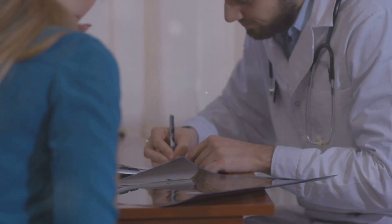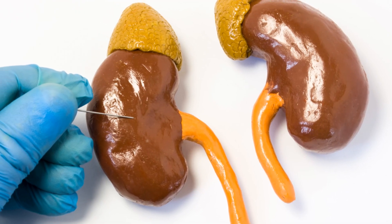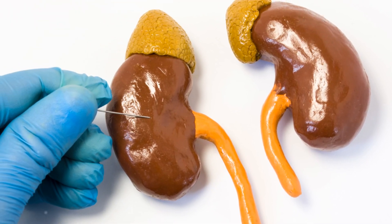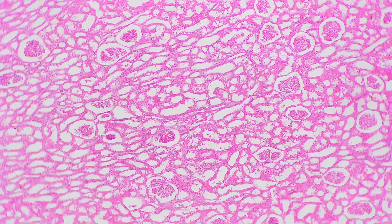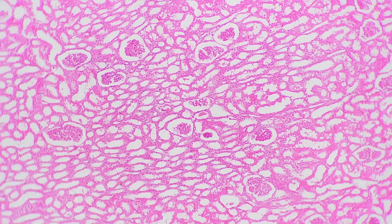A kidney biopsy may be recommended to gather more detailed information. This procedure involves taking a small sample of kidney tissue for examination under a microscope. The biopsy helps determine the extent of kidney damage and provides clues about the underlying cause, helping to tailor the treatment plan to the patient's specific needs.